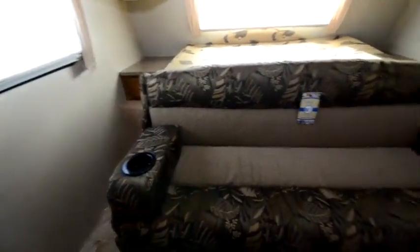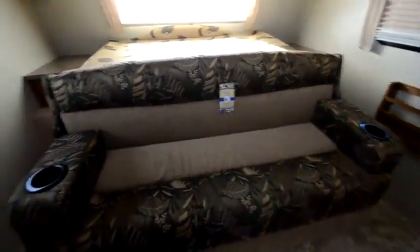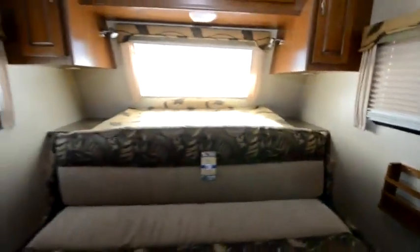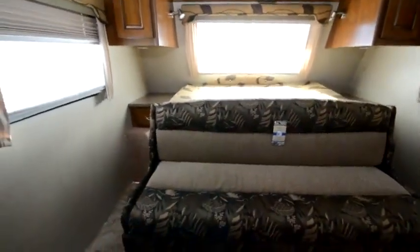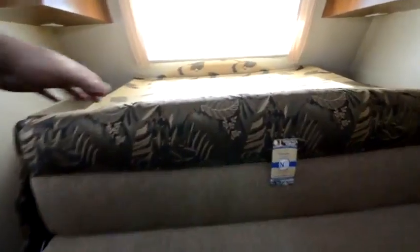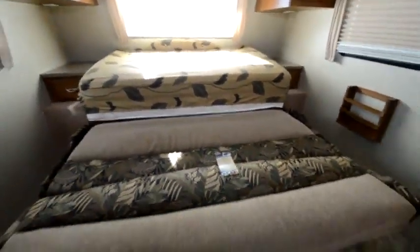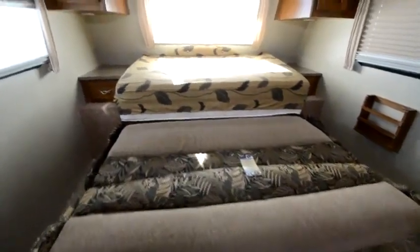Now I'm going to demonstrate how this converts — it's pretty easy. These pop off. I'm going to do it with one hand while I'm holding the camera, so that ought to show you how easy it is. You're going to grab here; this is going to roll forward. It locks into place, and then you simply fold the queen bed forward.